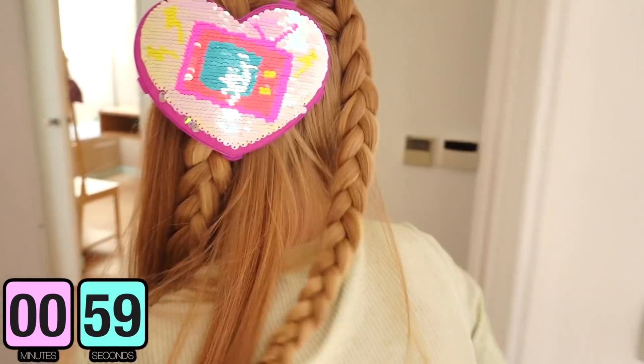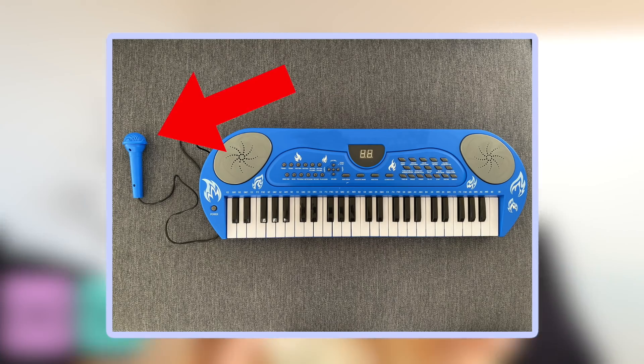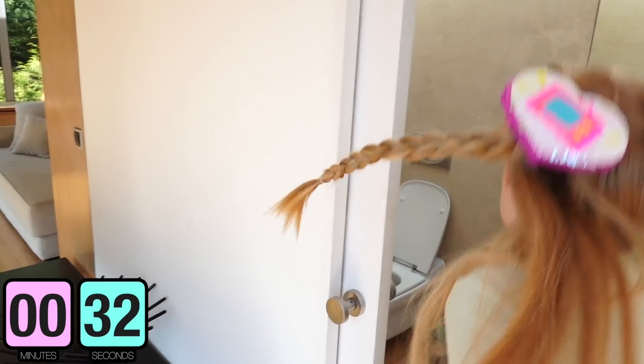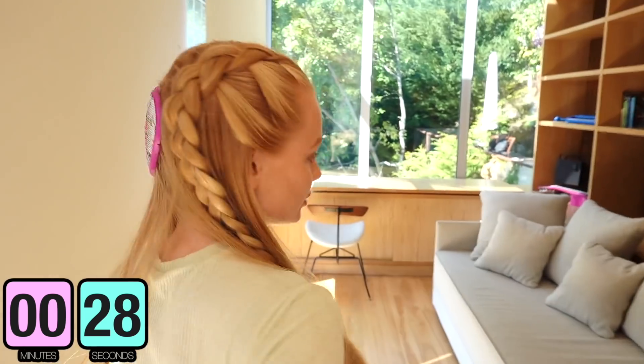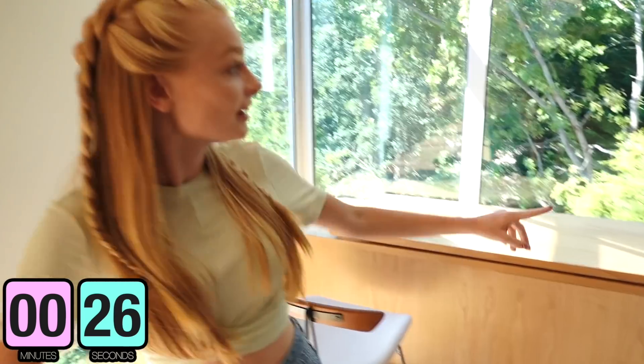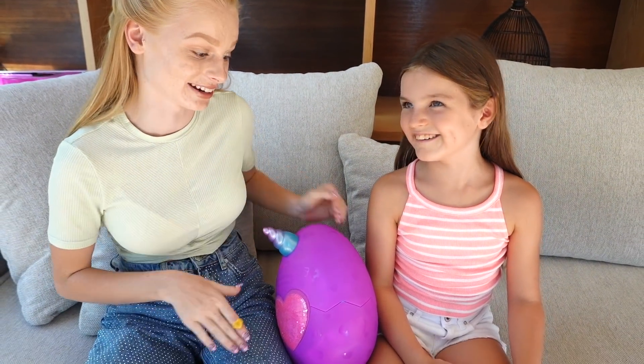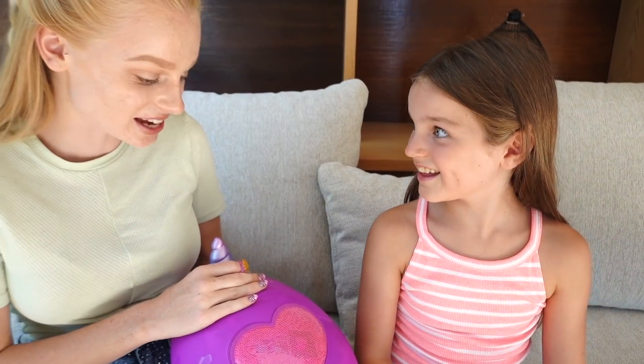Sienna finds Mia hiding behind the music equipment! She wins this round, becoming the first successful finder in the game. They celebrate, and Sienna gets to open the Rainbocorn. The hatching hint reveal shows it's exciting — and they open it to find Candy Corn! Two candy corns fall out. She looks so cute. Sienna is thrilled to be the first successful finder.